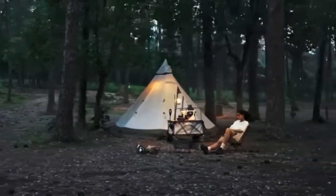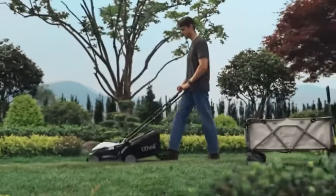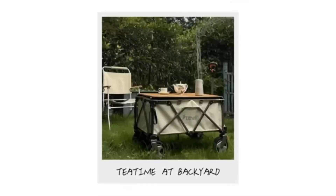On Amazon, you can get the Lithely E-Wagon W1 Pro for just $449.99.